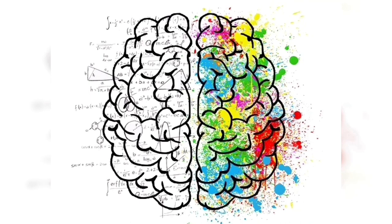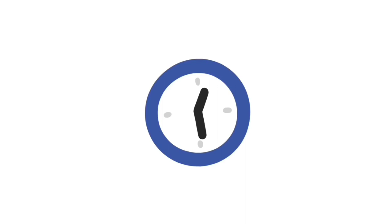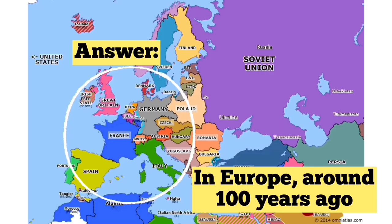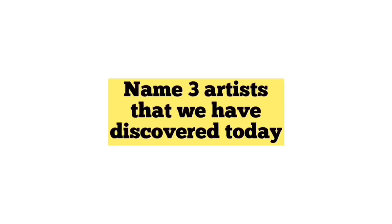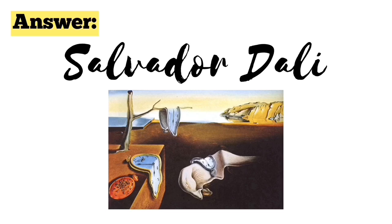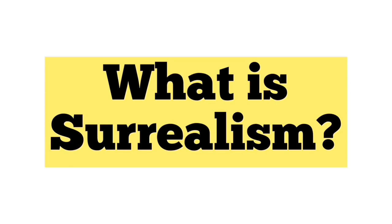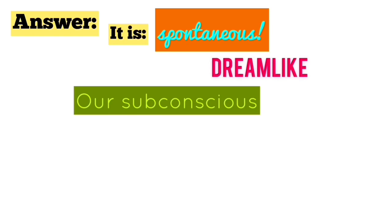When and where did the surrealist movement begin? In Europe, around 100 years ago. Name three artists that we have discovered today. Salvador Dali, Meret Oppenheim, and René Magritte. What is surrealism? It is spontaneous, dreamlike, our subconscious — strange and bizarre. And it defies logic and expands our imagination, and so much more!